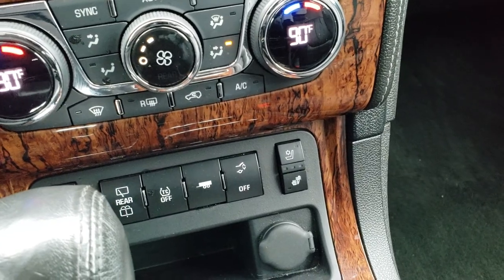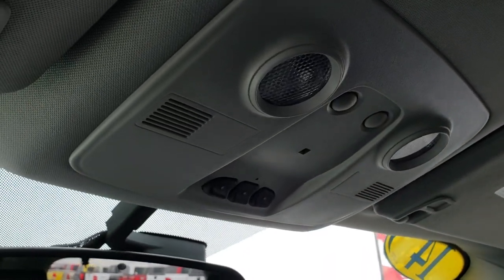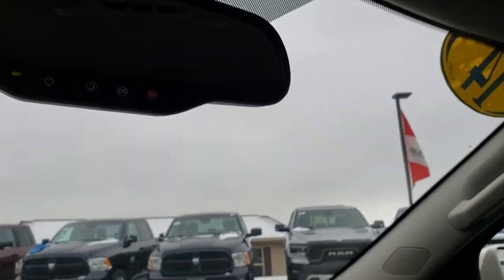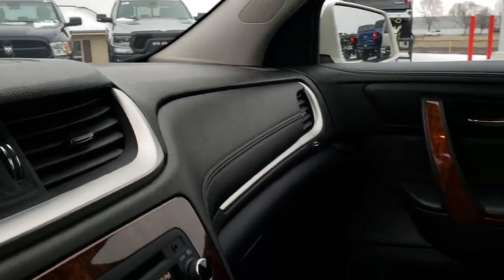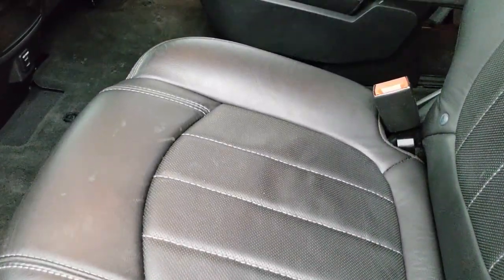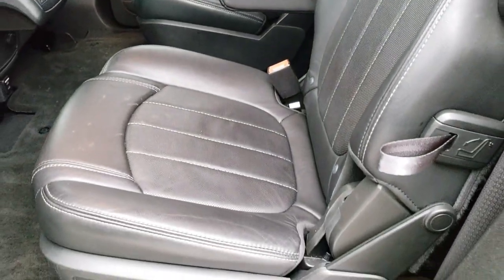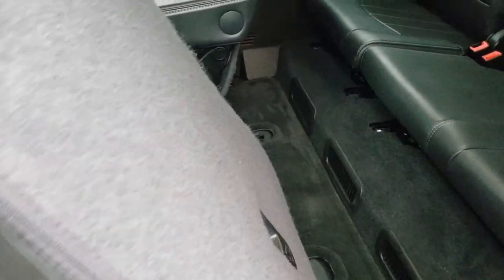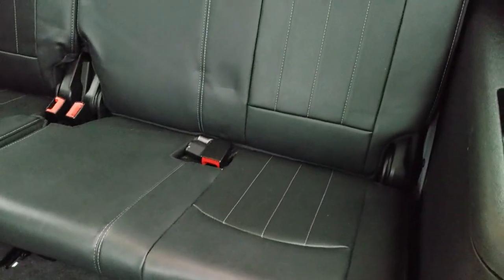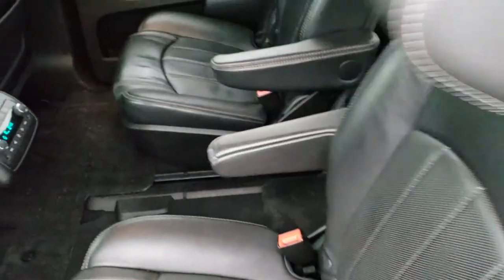Dual climate control, heated and cooled seats, and all your controls for everything else. Passenger seat is very clean as well, no rips or tears. Does have side curtain airbags. The headliner is in nice condition. It has HomeLink buttons for your garage door, security systems, and lighting systems, plus OnStar capabilities. In the back, it has second-row quad seating — two captain's chairs. No rips or tears in those seats. The third-row bench seating is very nice and clean back there, making this a seven-passenger vehicle. The carpeting and all the floor mats are very clean throughout.